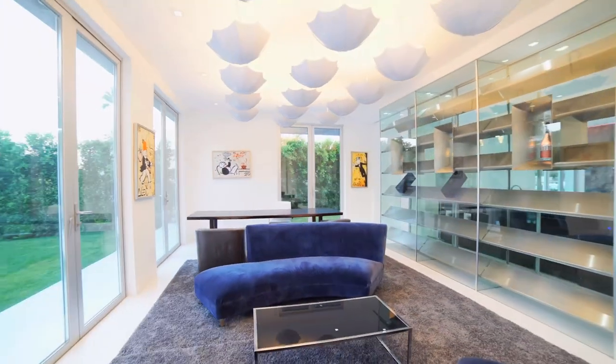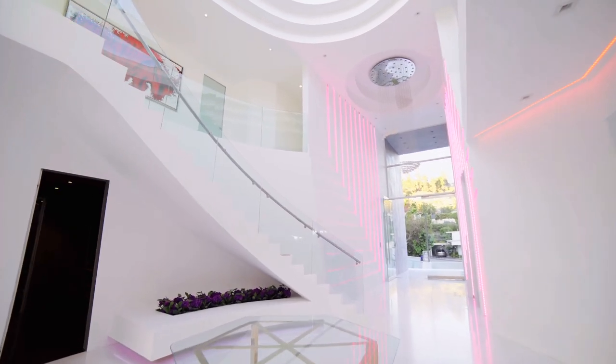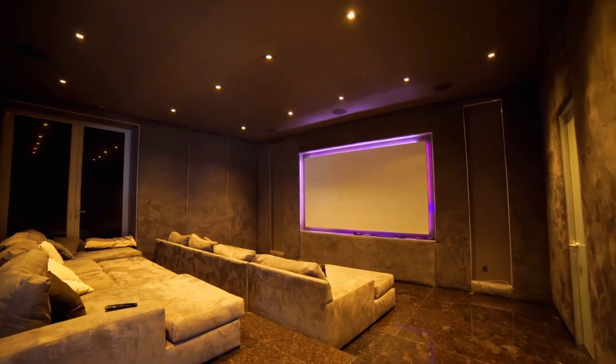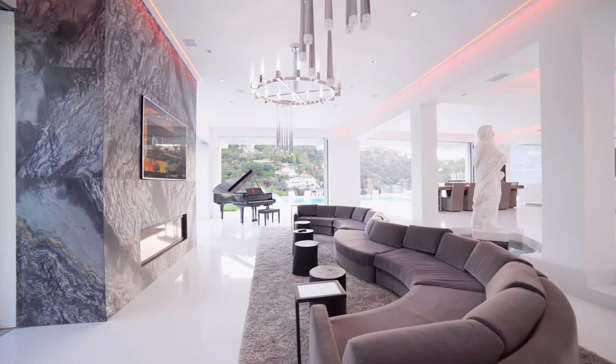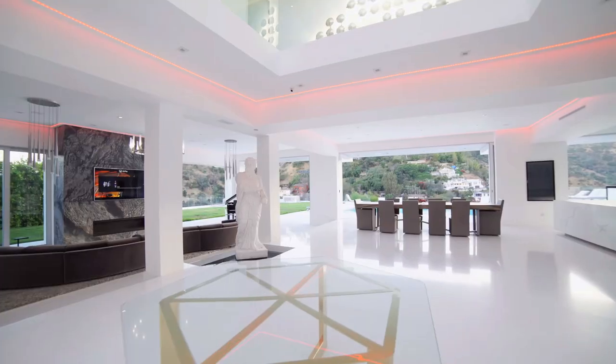Off to the left of the entrance is a small office space with views of the street. Stepping back into the main entrance, there are stairs to the second level on the right. Tucked under the staircase is the entrance into the home theater, perfect for some movie nights. Back in the main hallway, you're led into the main living area, which has a gas fireplace and, tucked off to the side, a full-service bar.